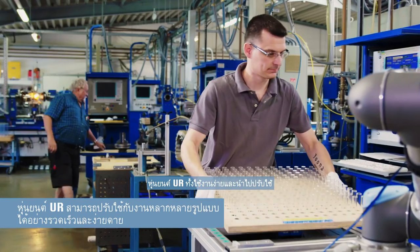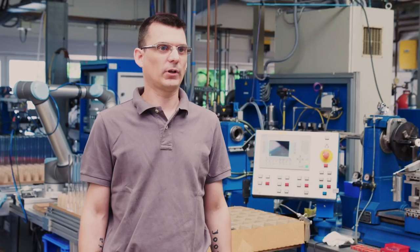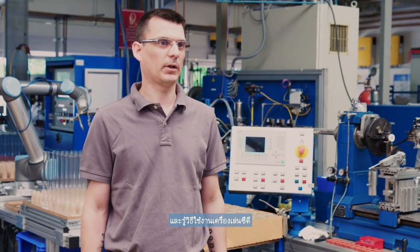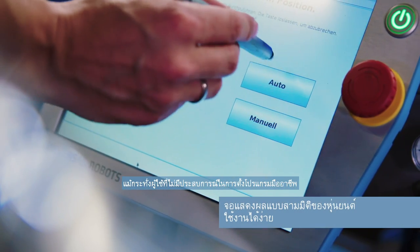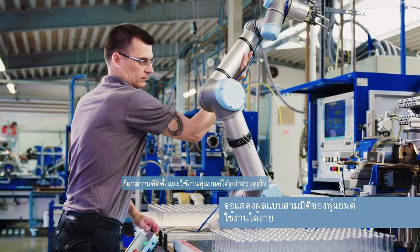The UR robots are both easy to use and easy to redeploy to multiple applications at any other machine. You just need to have some basic computer skills and need to know how a CD player works, and you're all set. Even users without professional programming experience can quickly set up and operate the robots.